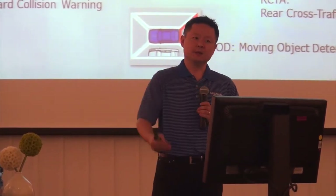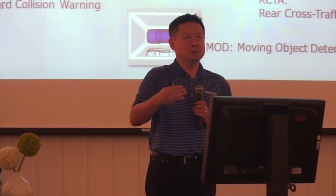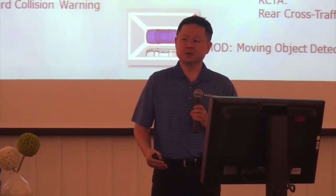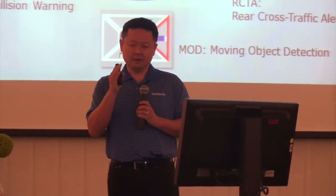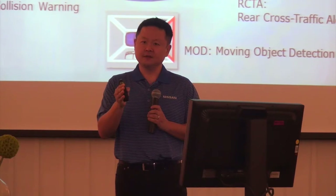Not only does it look at the vehicle in front, but two vehicles in front, to ensure that level of safety for the driver.